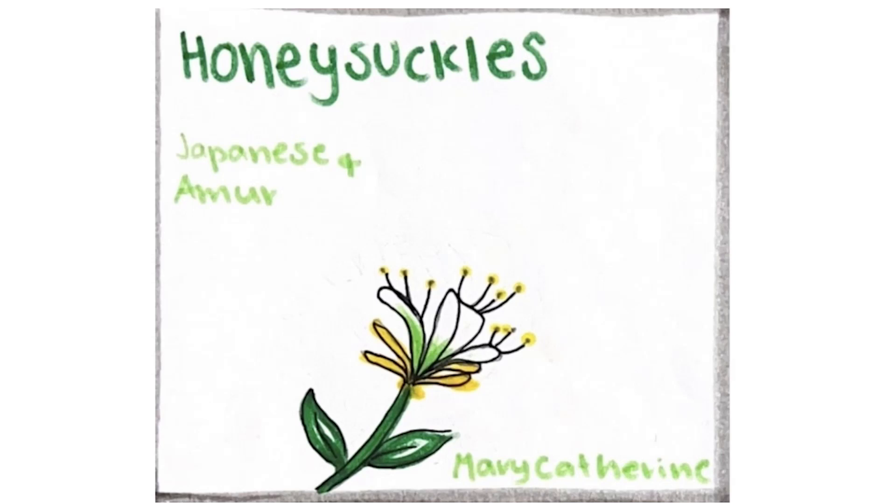My first memory of honeysuckles was when I was a kid in preschool. My friend told me you could eat sweet nectar from the flowers by pinching the base and pulling out the stick-looking thing. Growing up in North Carolina, I saw these honeysuckles on every corner.